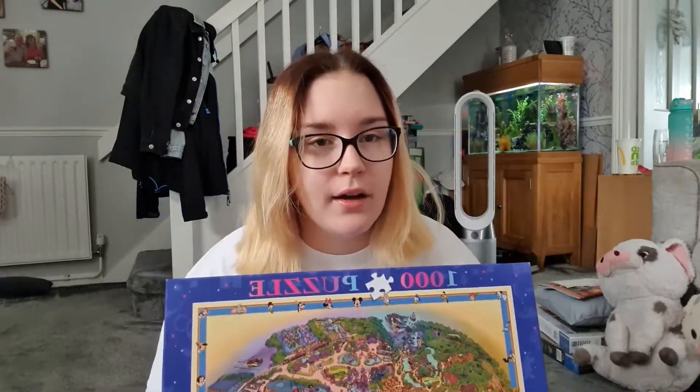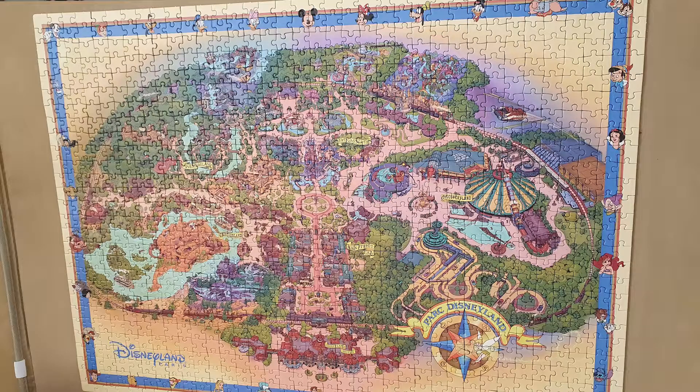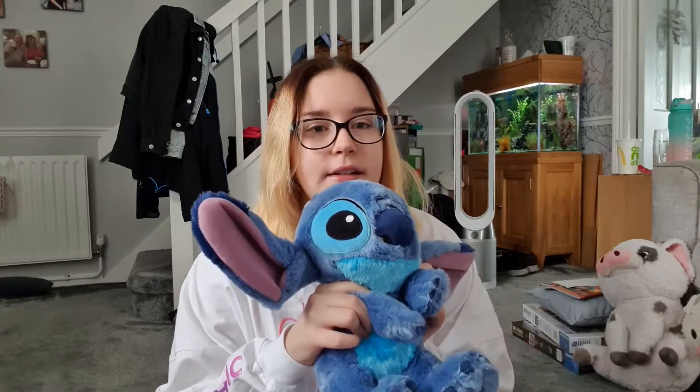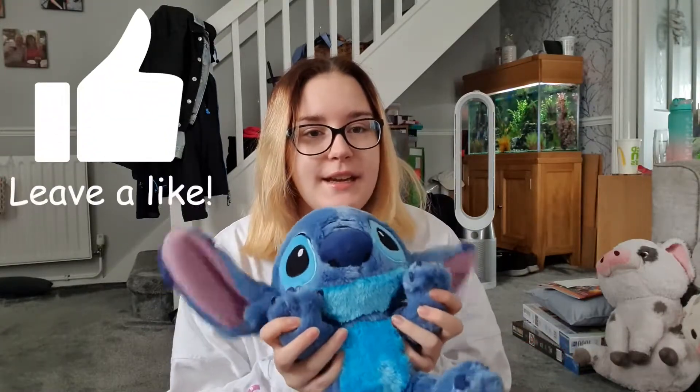I also got, for the entire family because we love puzzles, I got this which is the Disneyland Paris park puzzle and we have now finished it, so I will put that on screen for you. Please subscribe — it's down here — and give it a big thumbs up.